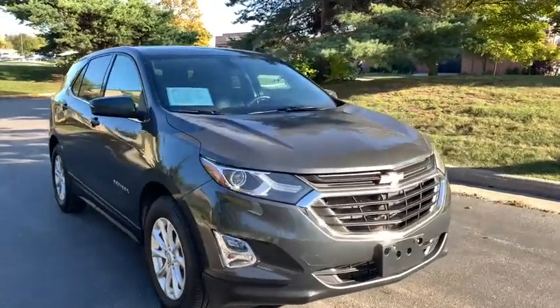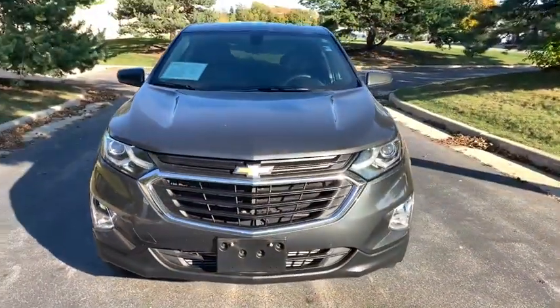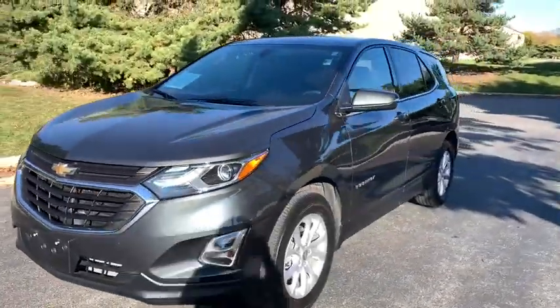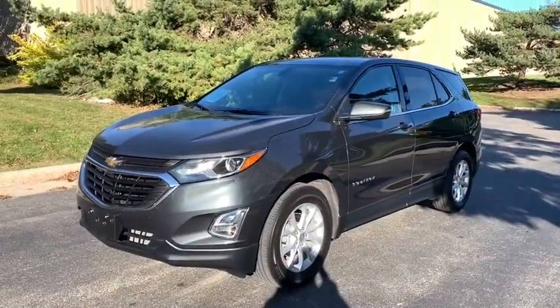Take a ride in the 2018 Chevrolet Equinox. Fuel efficiency, safety, and value equals the Chevy Equinox. This vehicle has less than 30,000 miles.